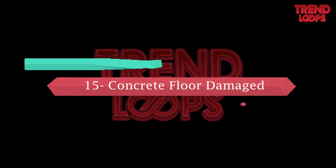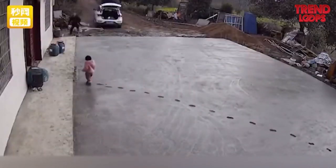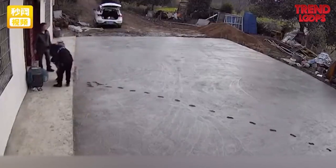Number 15: Concrete floor damaged. The concrete floor is freshly made and left to dry. All pets, including cats and dogs, are locked up, but the trouble is caused by a kid who walks on it — meaning the floor now needs repairs.